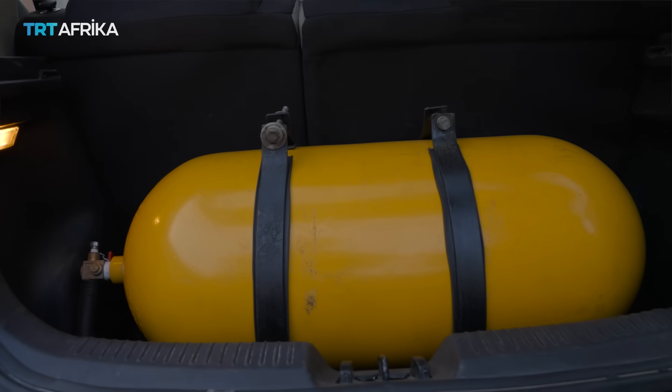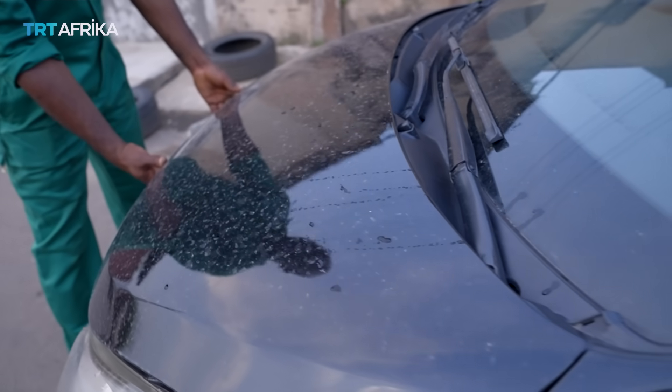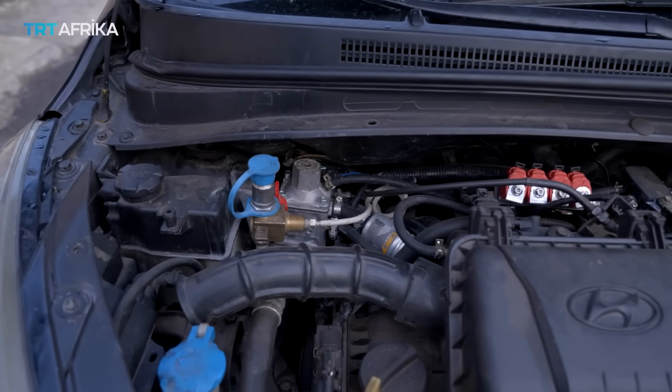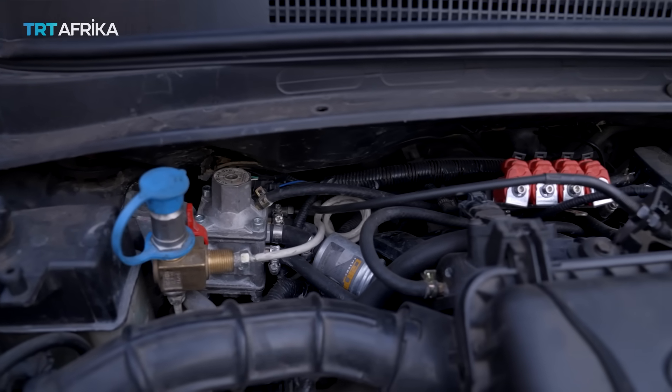LPG is mostly used for cooking. I decided to start the conversion of vehicles into a hybrid system of petrol and CNG, where CNG is the primary fuel, because it's actually very good for the ecosystem. It's a green gas that releases less carbon emissions.